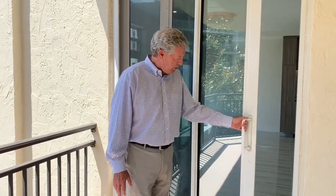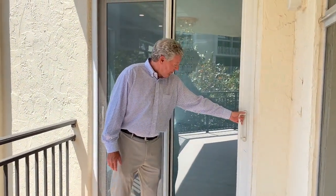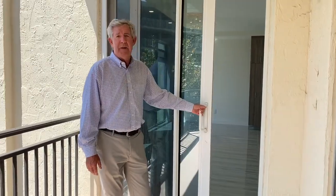Another important feature when you're purchasing a condominium is the quality and the age of the glass. These have all been replaced and they are high-end hurricane-proof, high-impact glass. I'm Bruce Meyer with Coldwell Banker — see you on the Key.